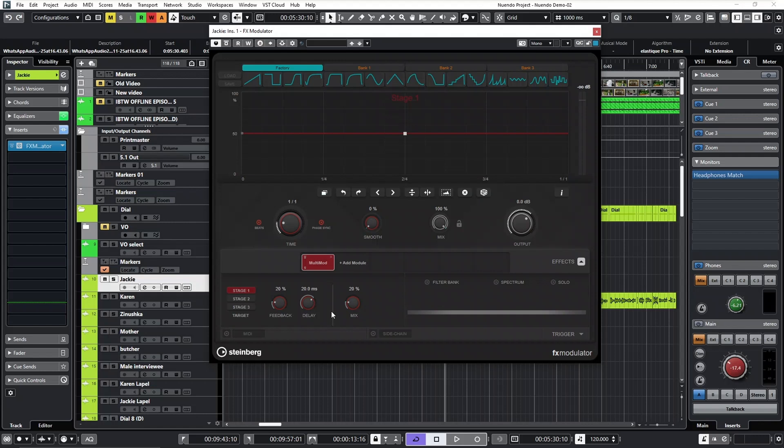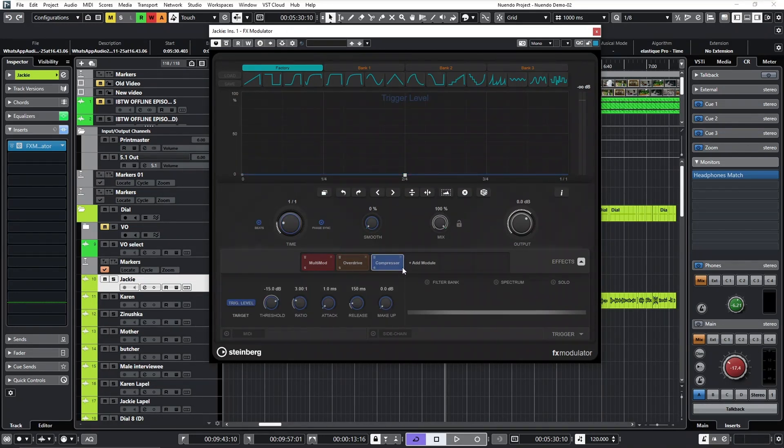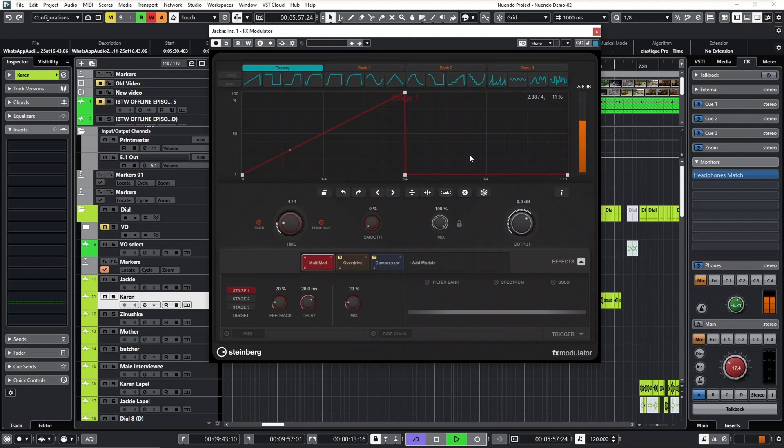Then there's the FX Modulator, which I'm really excited about. It's a multi-module processor that allows you to program an envelope onto how the FX processor is applied to the audio file that is played back.